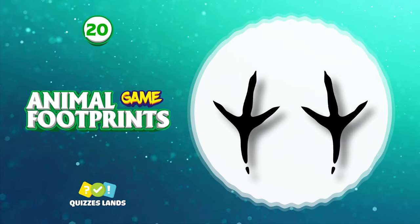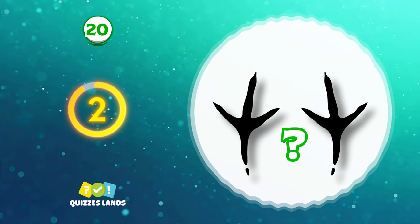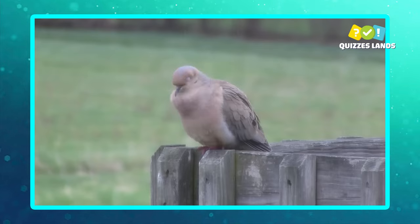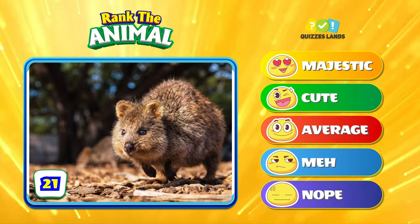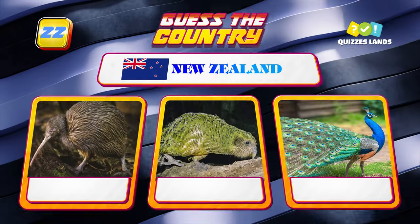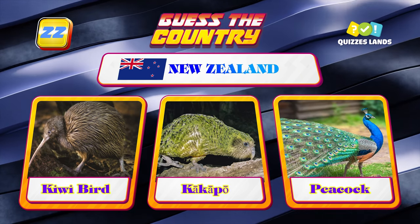This footprint looks like grass — do you know what this animal is? The answer is dove. Now rank a quokka.